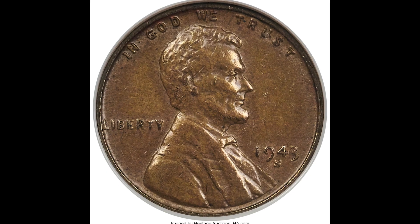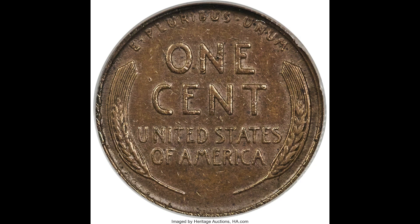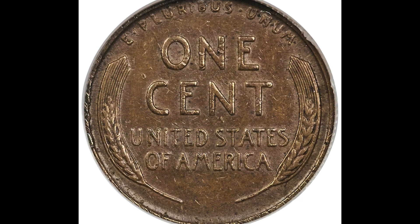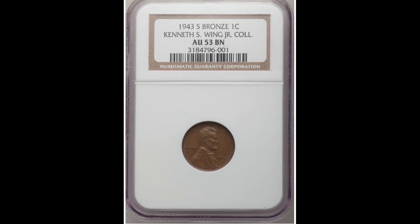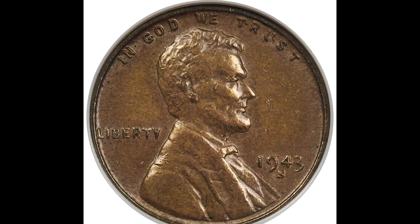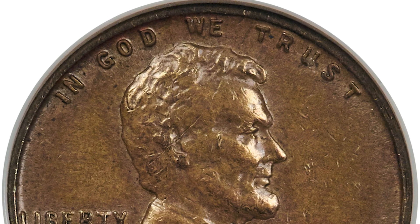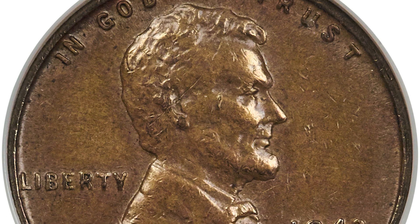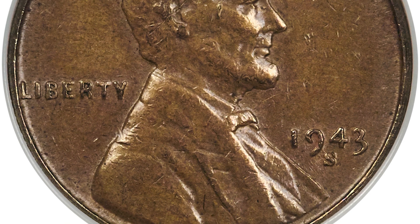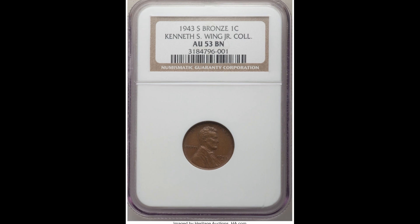Here's a 1943-S one-cent coin struck on a bronze planchet, graded by NGC at AU 53 — that's a pretty low grade, but it doesn't really matter. AU means almost uncirculated. The reason this coin sold for $216,000 is because it was struck on a bronze planchet. If you have a 1943 penny it should look silver — which is actually zinc — not bronze like this. If you find a coin like this, it could be counterfeit, but it could also be genuine. Essentially this is a mint error that should never have happened, and it is really challenging to find one, but it is possible. This one little penny sold for $216,000.